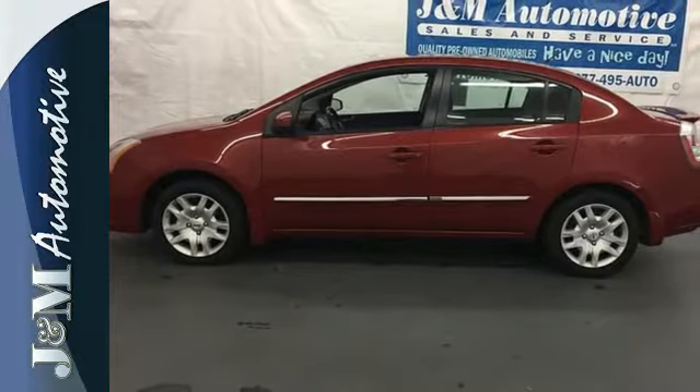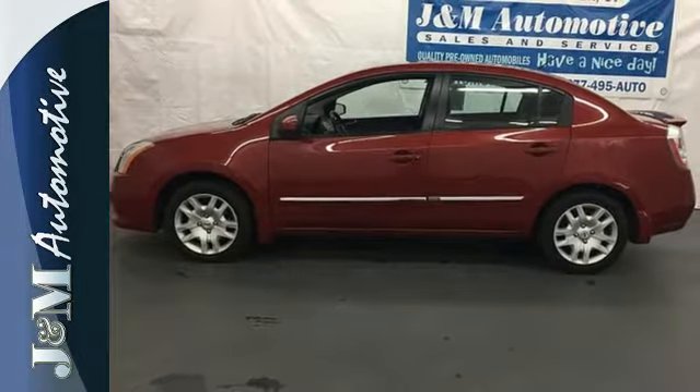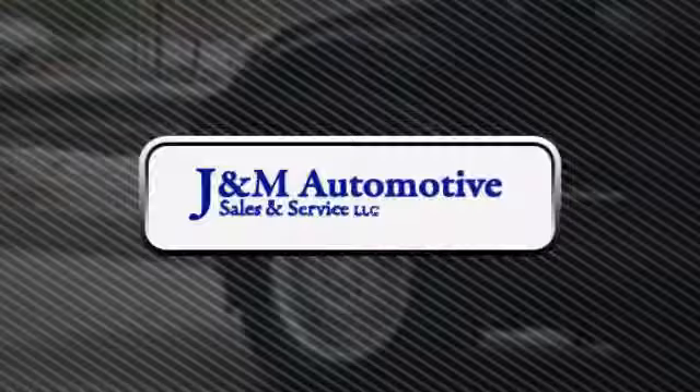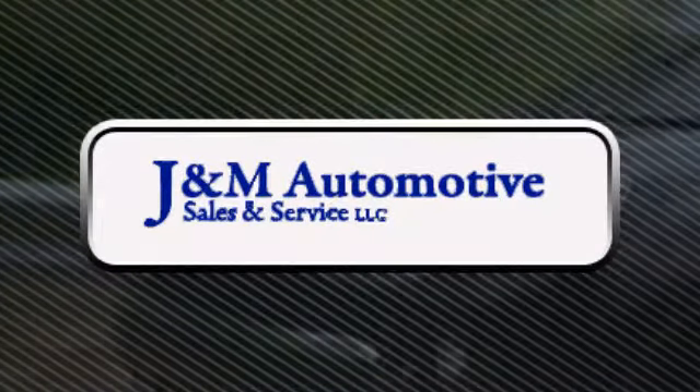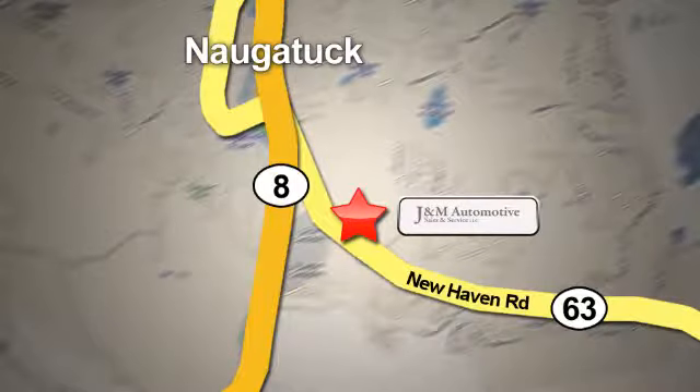Make this sedan yours, start by taking it for a test drive today. You'll see a difference at J&M Auto Sales. Call or stop in today. We are conveniently located at 820 New Haven Road in Naugatuck, Connecticut.